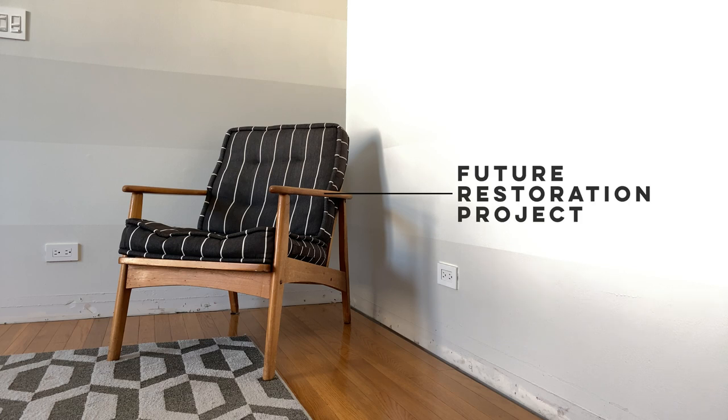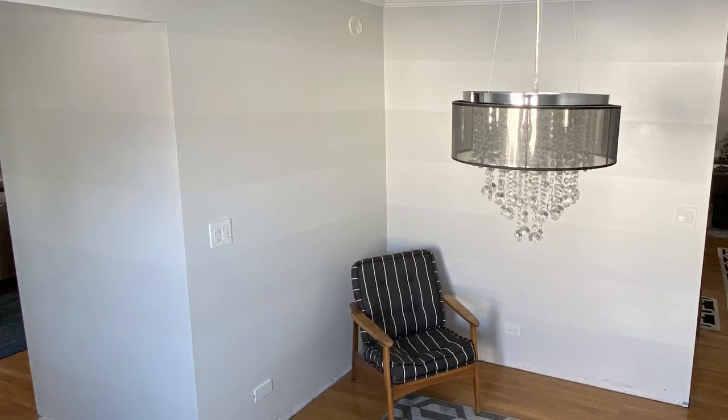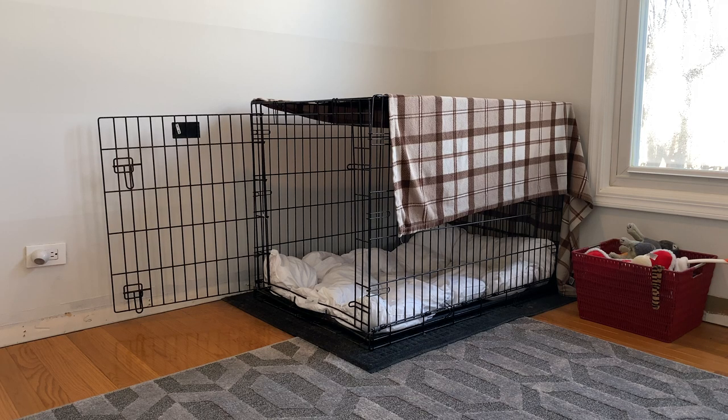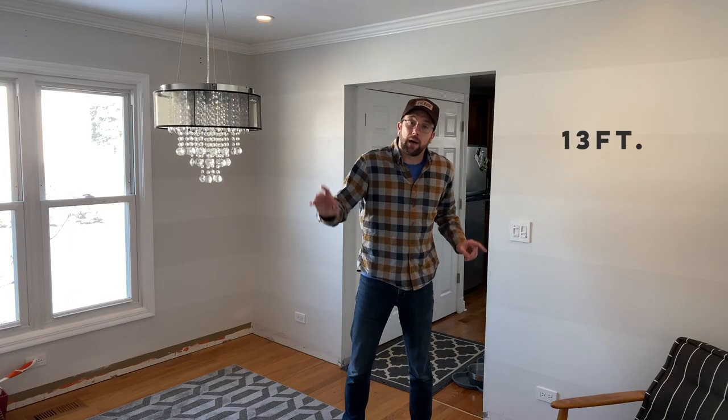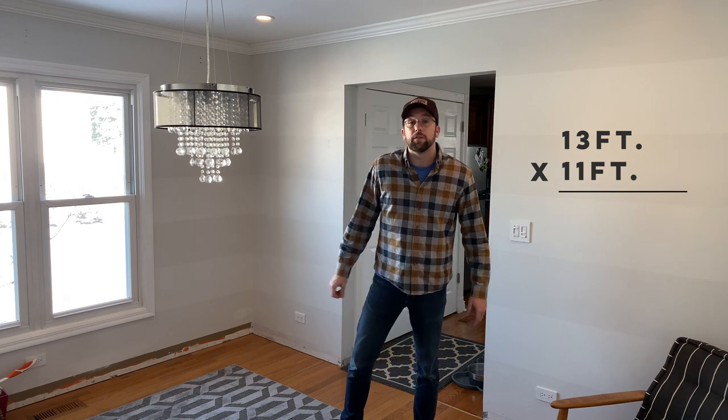With the events that occurred in 2020 and the work-from-home movement becoming more and more popular, that game room idea was put on the back burner. Now we're thinking this room would be better utilized as office space and game room combined. The room is 13 feet by 11 feet — 143 square feet total.